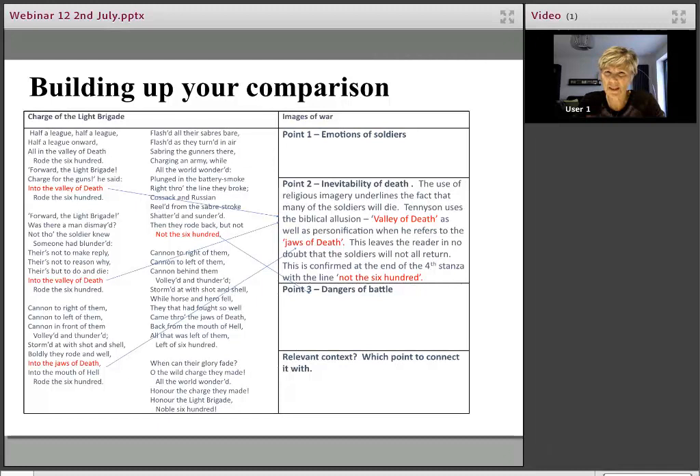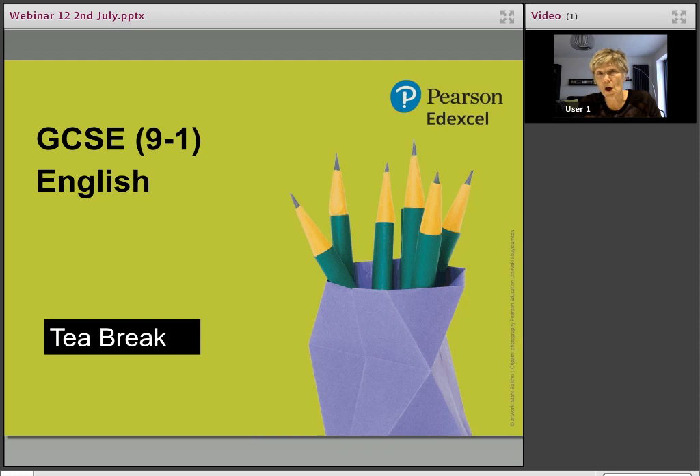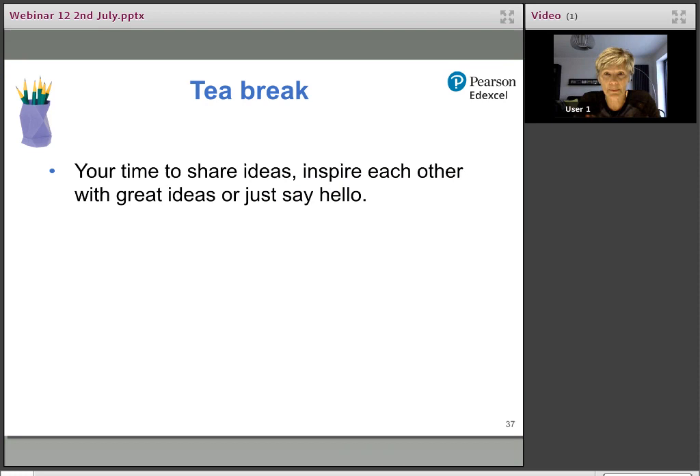That's the end of the resources section — tea break time. I hope those ideas were useful. I'm going to go to TVA now. If you haven't been with us before, you'll be put into a group with other people and one Pearson person will be with you. It's your chance to share, inspire, and talk about what you've seen, whether you're going to adapt it, and other ideas along the same lines. We usually do that for about five minutes.